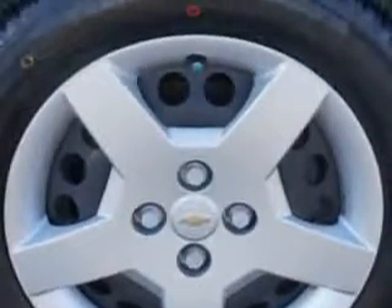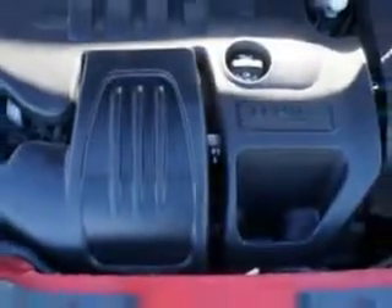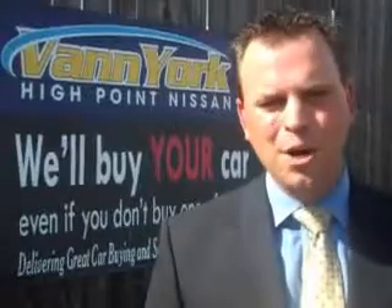Enjoy the drive and have peace of mind in this 07 Chevrolet Cobalt. See us at Vanyork's High Point Nissan today. Come by and work with our internet department, or see me personally, Trey Powell. At Vanyork's High Point Nissan, we want to earn your business.